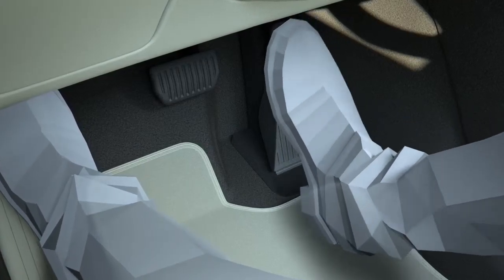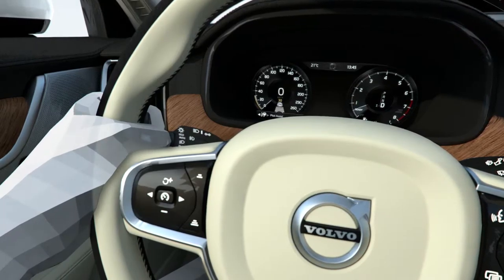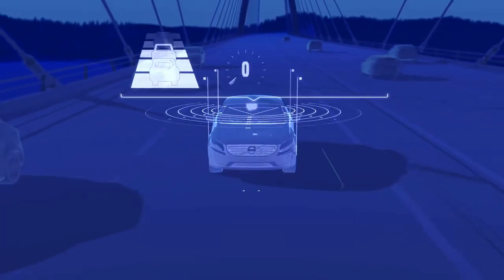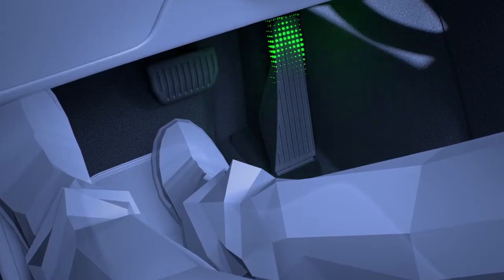The next feature that is also so important in getting towards our safety vision is autonomous drive. The S90 will deliver a semi-autonomous drive feature that works up to 130 km per hour.